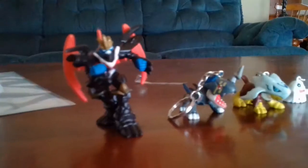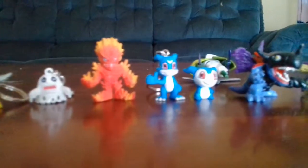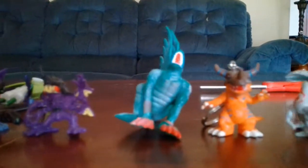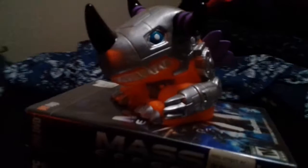For small plastic figures, some of which have keychain rings, I have ImperialDramon Fighter mode, Raidramon, Halsemon, Bakemon, Meramon, Veemon, DemiVeemon, Virus MetalGreymon, Kabuterimon, a Green Devidramon, Greymon, Oculumon, Omnimon, Flamedramon, and the Shuraimon that won't stand. Later I found this Meramon in a digital cage, and a MetalGreymon piggy bank.